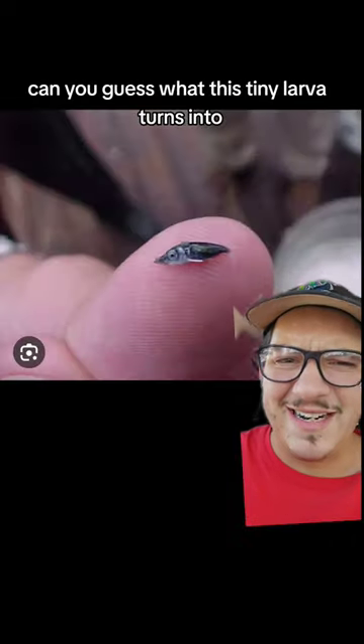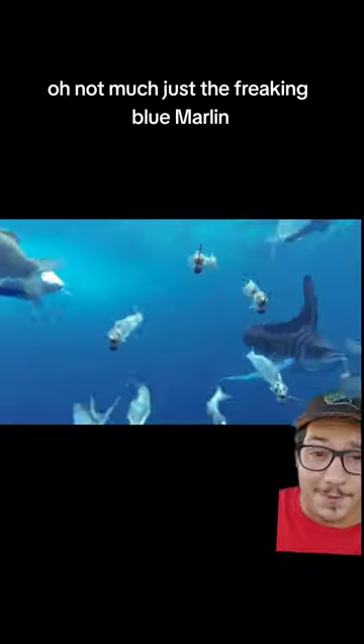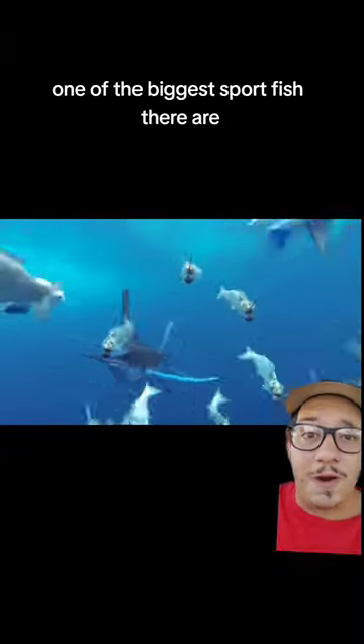Can you guess what this tiny larva turns into? Oh, not much — just the freaking blue marlin. One of the biggest sport fish there are.